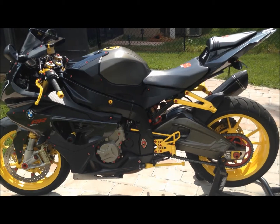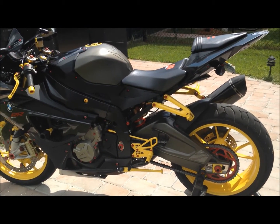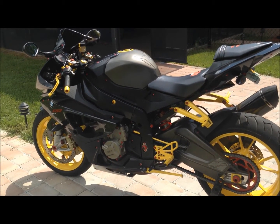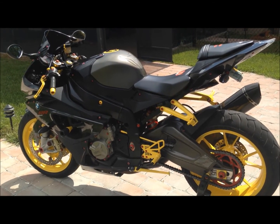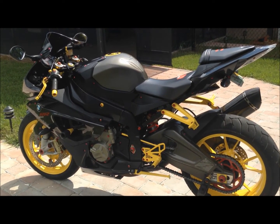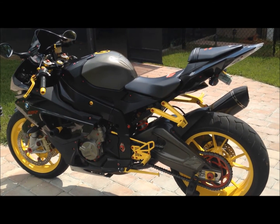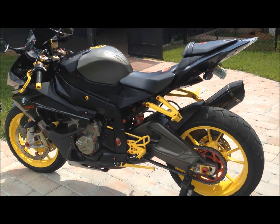The bike also has a Ballistic lightweight battery. It does not have traction control, ABS, automatic shifting, or gyro. Basically this bike is as light as possible with 194 horsepower stock — and this bike is not stock. It has been mapped correctly to the Power Commander 5. This bike is no joke.